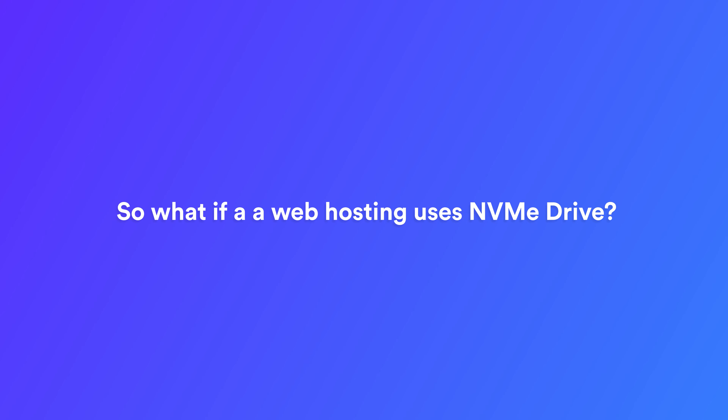So what if a web hosting uses an NVMe drive? An NVMe hosting provider is a web hosting company that uses NVMe disks in their servers. These servers are designed to provide faster performance, lower latency and higher throughput, making them ideal for high-performance applications such as gaming, streaming and e-commerce. Hosting is an essential part of the online experience and website loading time is a major factor. New technologies such as NVMe offer unbelievable speed capabilities that can improve loading times by 10 times compared with traditional hosting resources.